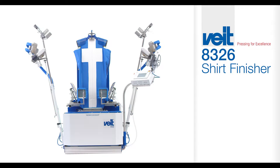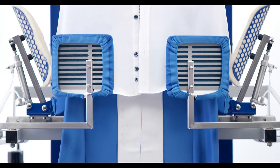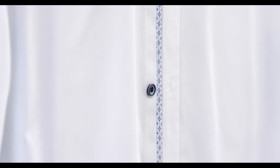FITE. Simply easy for you. Trouble-free processing of blouses and shirts. The FITE 8326 shirt finisher with integrated suction for reliable positioning.